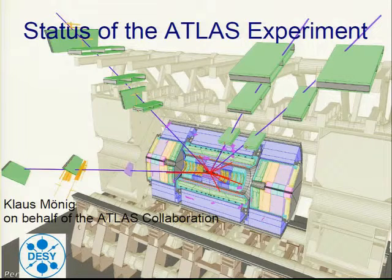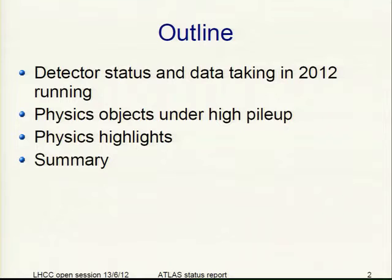I will give the status report of the ATLAS experiment. After some tour on detector status and data taking in 2012 and physics objects at high pileup, I will come to the physics highlights that we had in the time after the last LHCC in March.